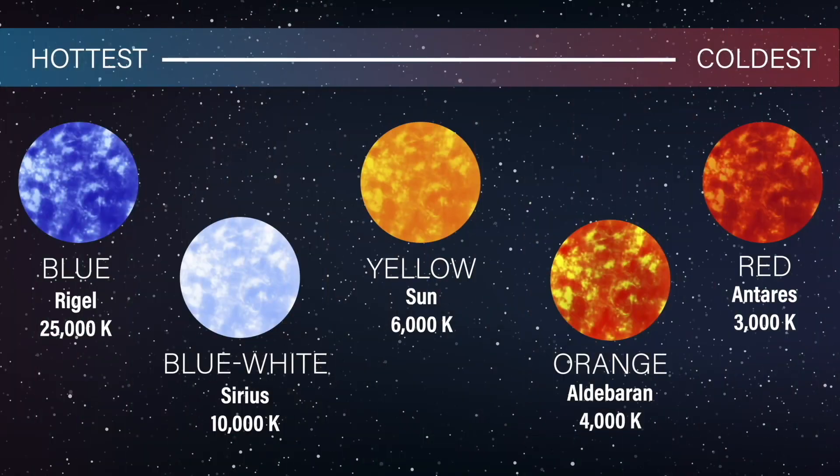Stars also vary widely in temperature, which determines the color of the star. The hottest stars are blue, followed by blue-white, yellow, orange, then red being the coolest. Our Sun is a mid-level star in terms of temperature, at about 10,000 degrees Fahrenheit. Some blue stars are as much as 50 times hotter than our Sun, while the coolest red ones aren't even hot enough to boil water.